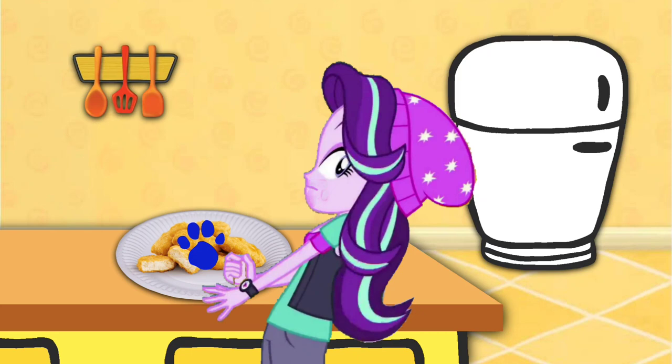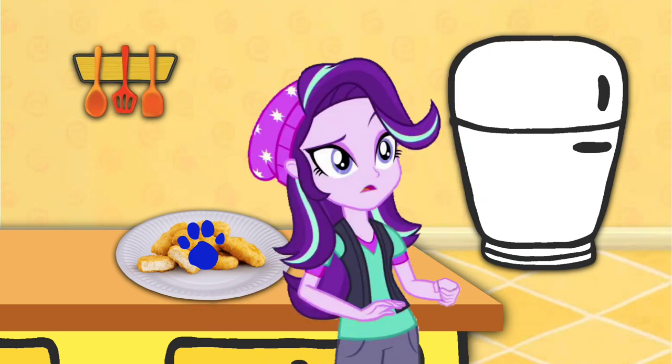A clue! A clue! A clue? Oh, you found a clue! Where is it? Right there!